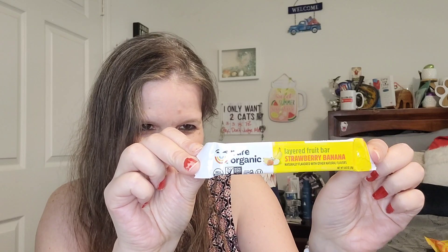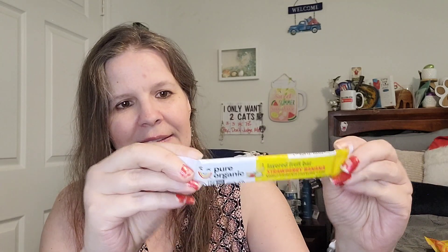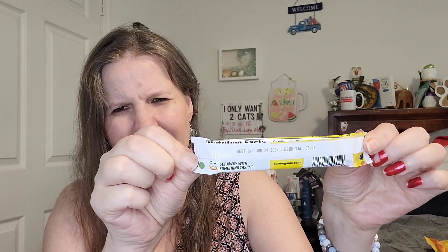Next is Pure Organic Layered Fruit Bar, Strawberry Banana. Non-GMO, naturally flavored with other natural flavors. This is nice — definitely going to be sampled. Get away with something tasty. We'll try that today.